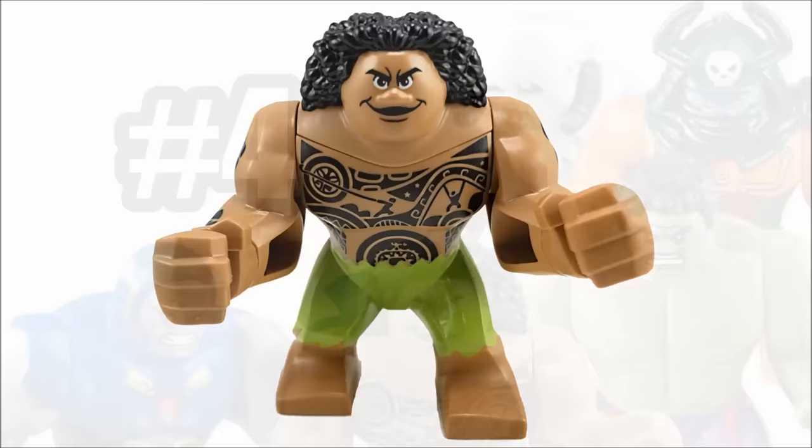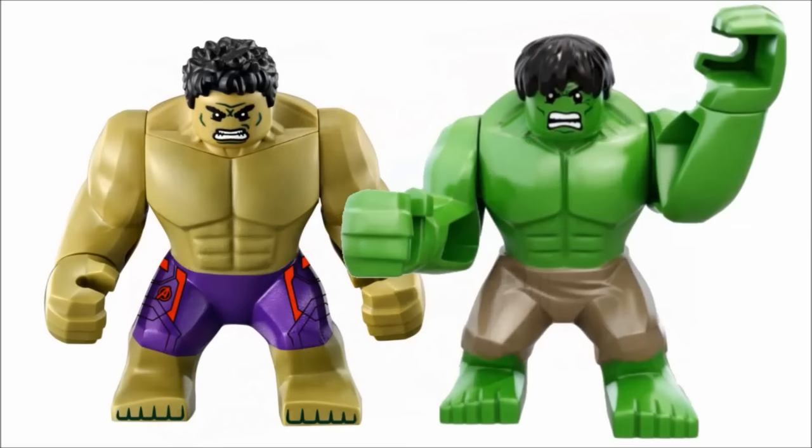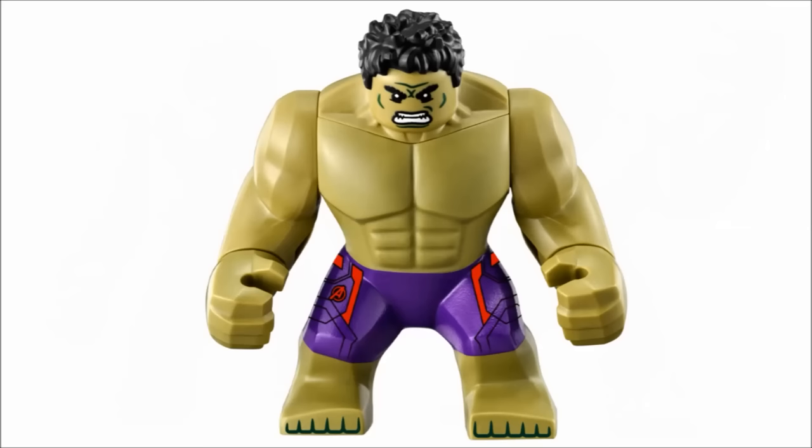Fourth on my list is the 2015 Hulk big fig, which is much different than the 2012 one. This version appeared in two sets. The appeal of this one over the last is it's much more accurate to the film counterpart — now he has spiky hair, and the olive green is a lot more close to the film than the bright green.